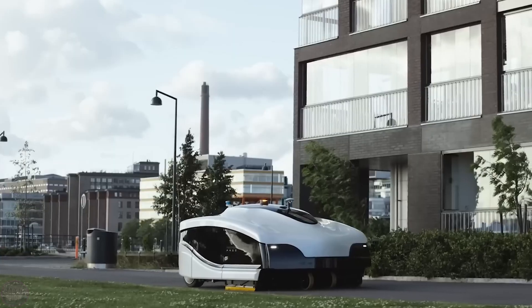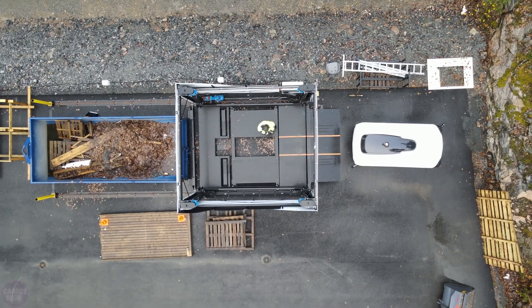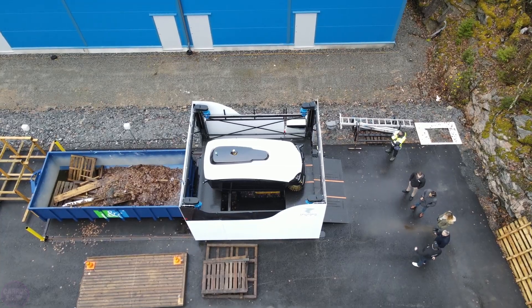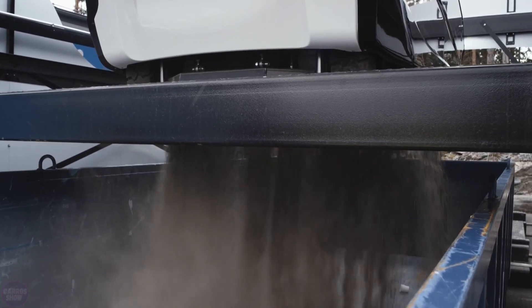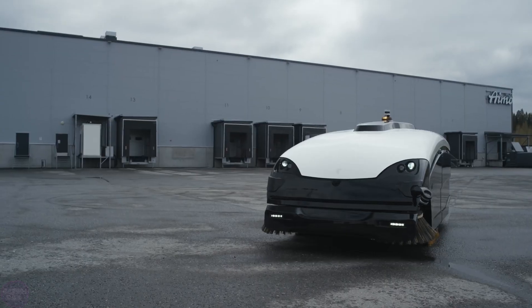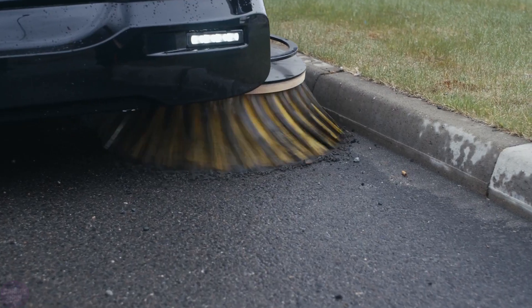Depending on the battery capacity, the robot can work continuously for 7.5 to 17 hours. Trombia Free can operate in any weather conditions and swiftly respond to obstacles in its path, be it a person, animal, or other objects. This autonomous electric sweeping machine operates almost silently, allowing streets to be cleaned at night without disturbing city residents' sleep.